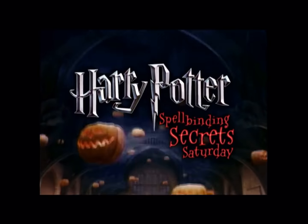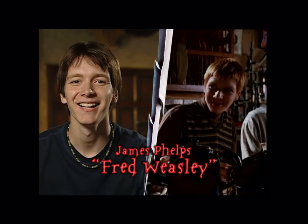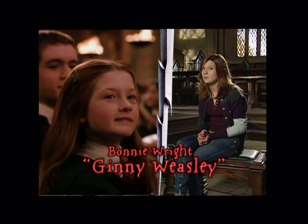Welcome to Harry Potter's Spellbinding Secrets Saturday on Kids WB. With us, the Weasleys. I'm James Phelps and I play Fred Weasley. I'm Oliver Phelps and I play George Weasley. I'm Bonnie Wright and I play Ginny Weasley. We're here on the set of The Great Hall to fill you in on some Harry Potter movie magic.